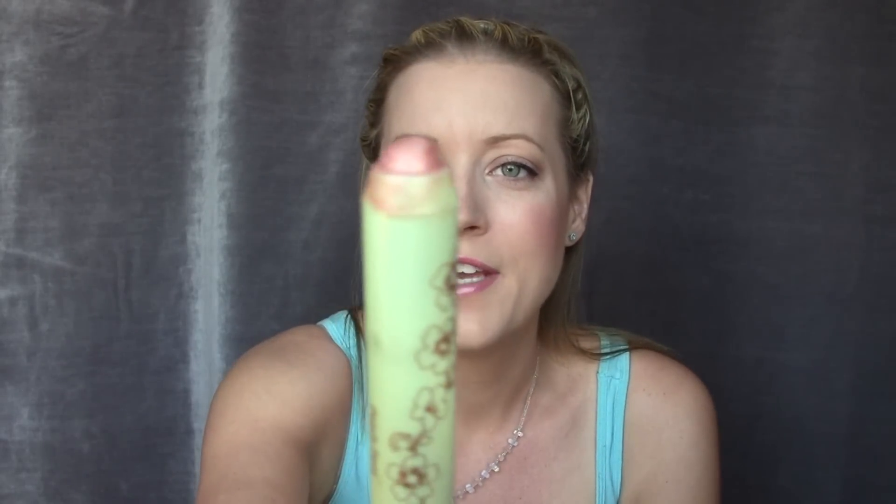The only thing I'm not sure about with the Pixi shadow pen is whether it's supposed to twist up — I'm twisting it as hard as I can and it doesn't push up more product. I don't know if that's all the product you get, but if it is then that's not worth it at full price — I think it's well over ten dollars. If you have a Pixi eyeshadow pen, let me know how to twist it up.